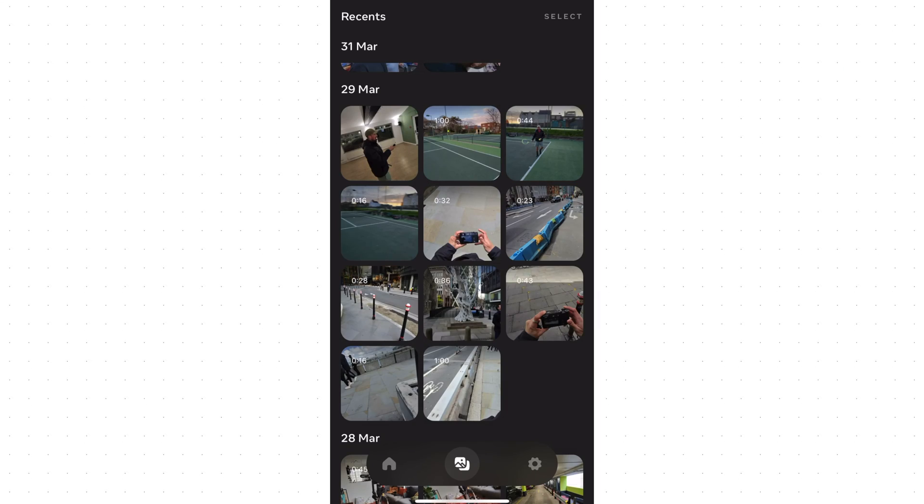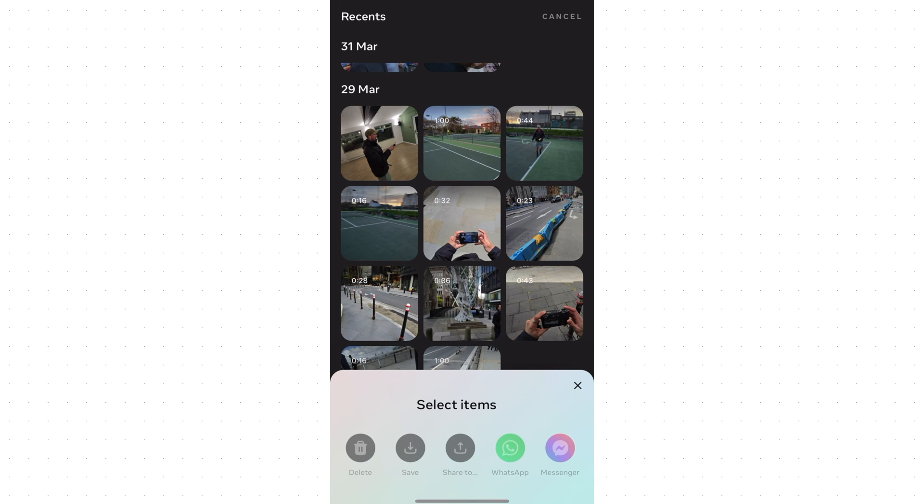In terms of shooting time, you'll get up to four hours usage on a single charge. The good news is you can just put these in the Ray-Ban Meta charging case, and you can charge these glasses up to eight times on a single charge of the case.